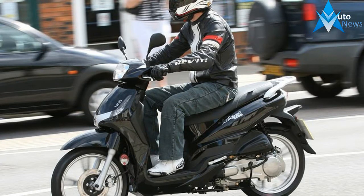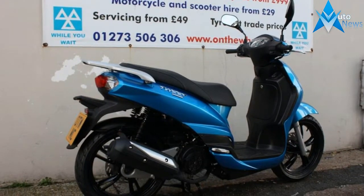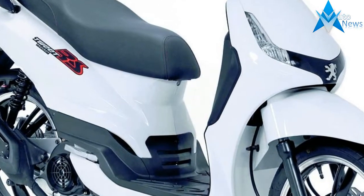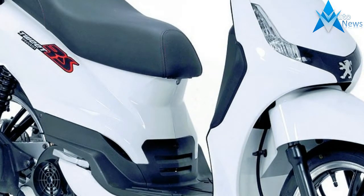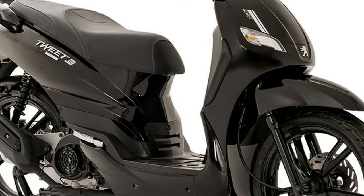Engine: 125cc, power: 7.5 kilowatts, license type: A1 required, stroke type: four-stroke, transmission: auto, cooling: air-cooled, seat height: 800 millimeters, weight: 106 kilograms, front brakes: disc, rear brakes: disc. Parts — Tweet 125cc SPC scooter.